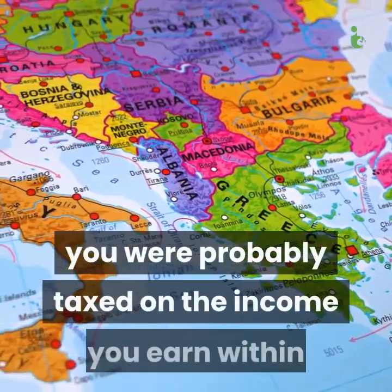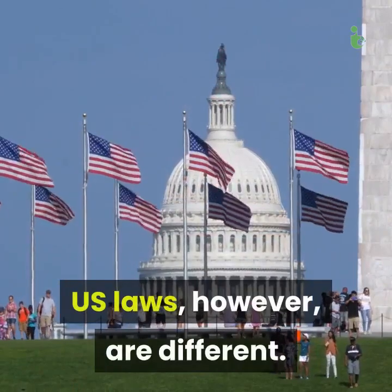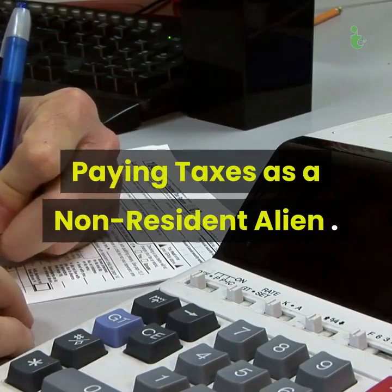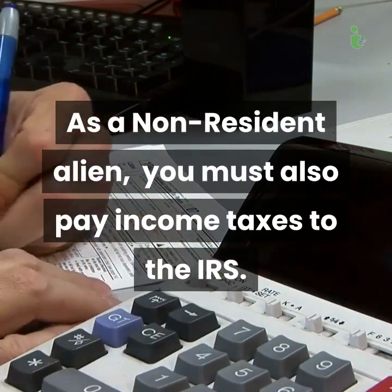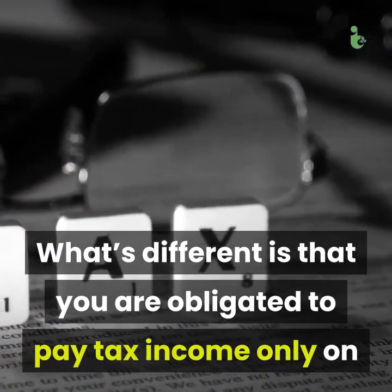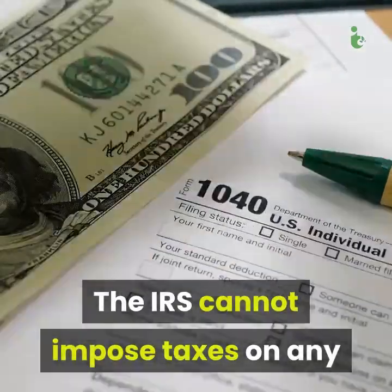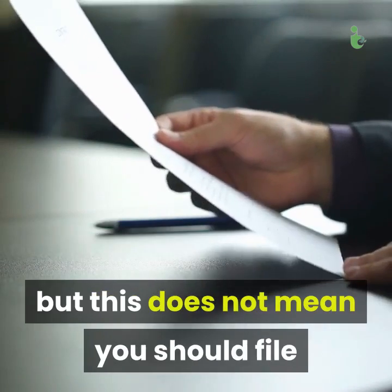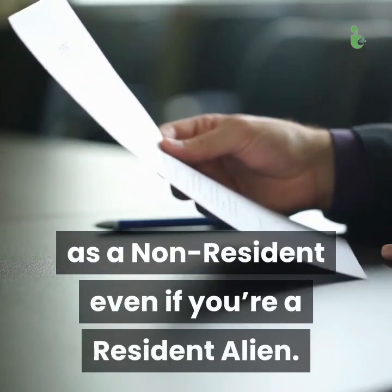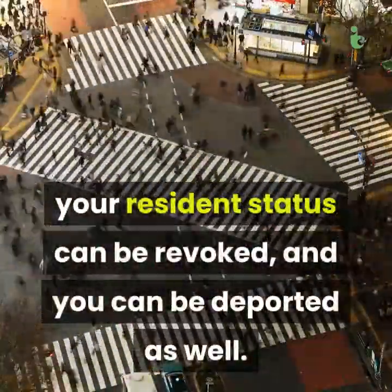In your home country, you are probably taxed on the income you earn within that country only. US laws, however, are different. As a non-resident alien, you must also pay income taxes to the IRS, but you are only obligated to pay tax on the income you generate within the United States. The IRS cannot impose taxes on any income you earn from your home country or any other foreign country. You do get some tax advantages as a non-resident, but this does not mean you should file as a non-resident even if you're a resident alien. If you do so, you can be punished, your resident status can be revoked, and you can be deported as well.